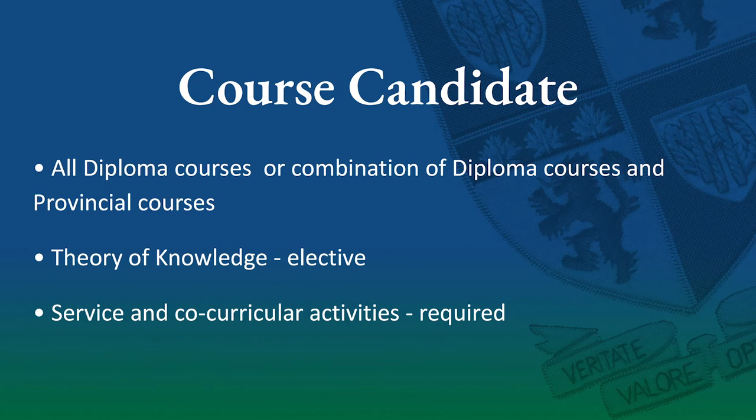They will not undertake the extended essay but they still will need to be involved in co-curriculars at GNS and of course service. In addition, there are no restrictions as to the number of higher level courses or standard level courses students must take as a course candidate.